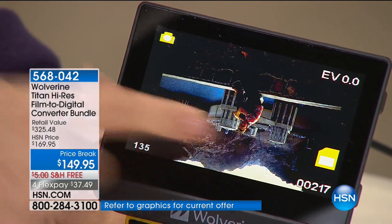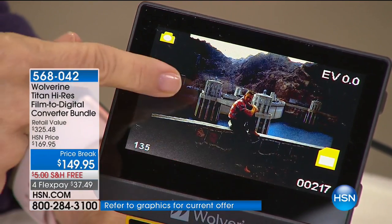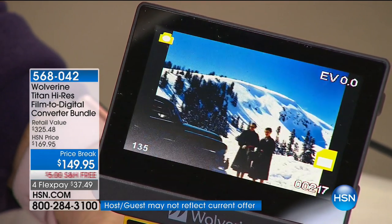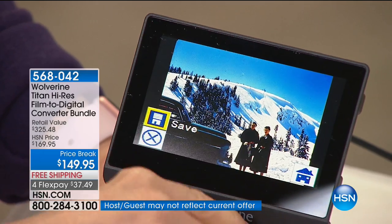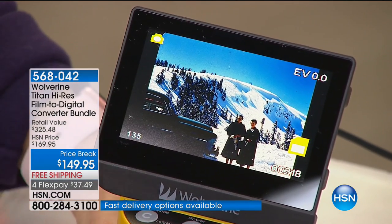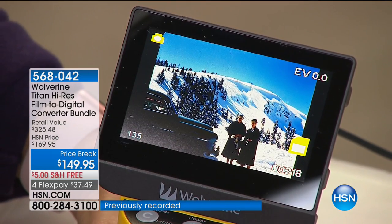It takes seconds. And see how that's upside down? You just push a button and you can edit them right on board. You're viewing them in high resolution — the highest resolution possible. It saves it in a 20 megapixel format, so chances are you're saving it in a better format than the original. And look how easy it is — you just feed it in to save it.